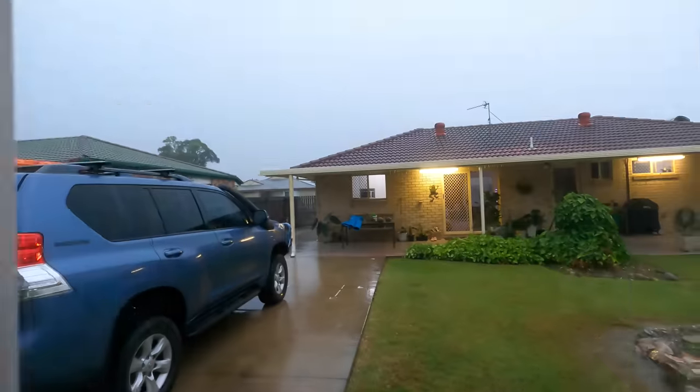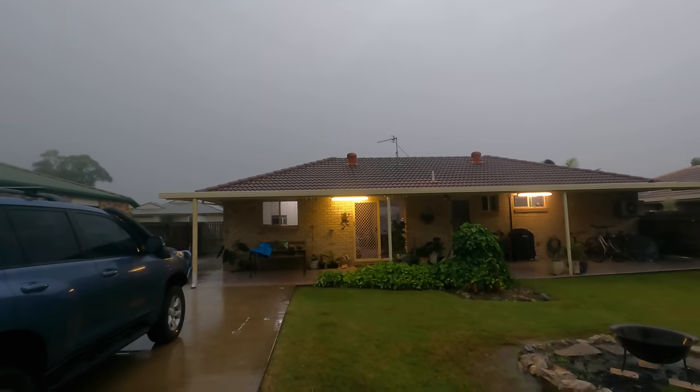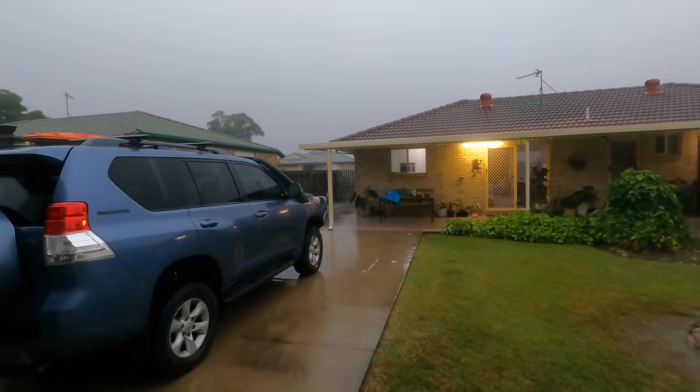Not exactly the best start folks. It is hammering down outside and we're meant to be getting on a barge to go to Fraser.